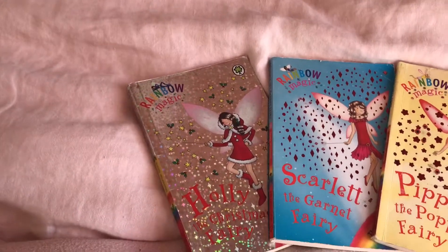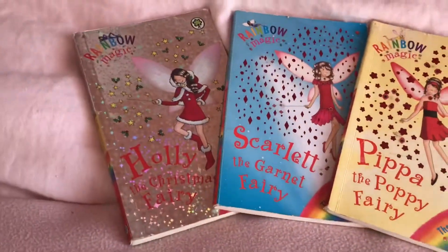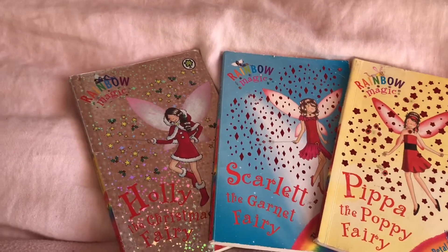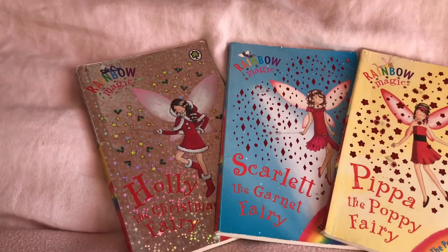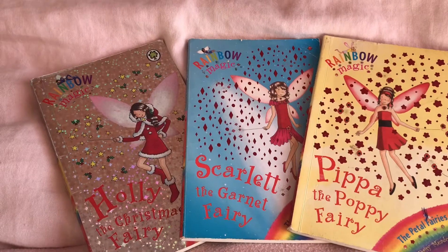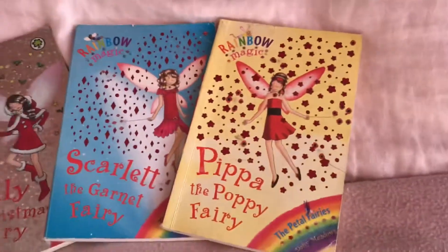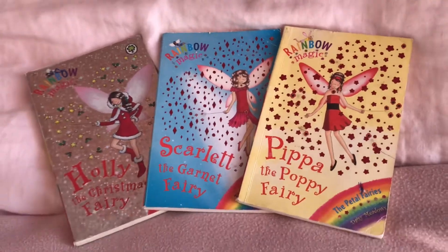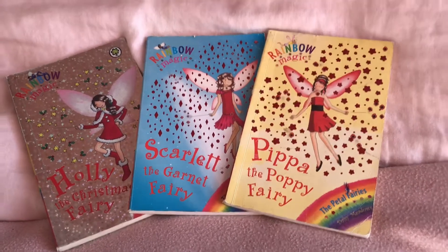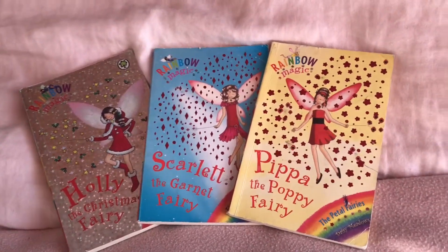The next time I show you guys the Rainbow Magic fairies wearing the same or similar colour will be orange. I don't know when I'm going to show the Rainbow Magic fairies wearing orange — it might be tomorrow, it might be next week, it might be in two months. Also I still need to finish reading the Jewels fairies on my channel, so I don't know what my next video will be about, but it will obviously be about Rainbow Magic fairies. Thank you so much for watching today's video. I had a lot of fun showing you guys the Rainbow Magic fairies that were red. Please remember to like my videos, comment if the comments are on, and please subscribe. Bye!